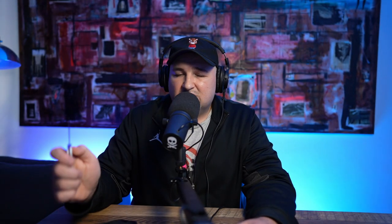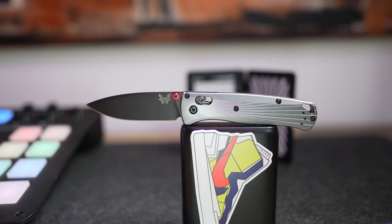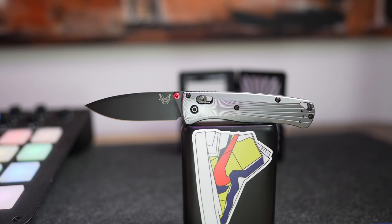One of the last items is this Benchmade Stormtrooper — it's the Mini Bugout. I just bought the bigger version of the Bugout as well; I'll put a picture up on screen. But yeah, this knife also disappears in your pocket. I really love it and I've made a lot of content about this knife already, so I'm not going to talk about it too much.